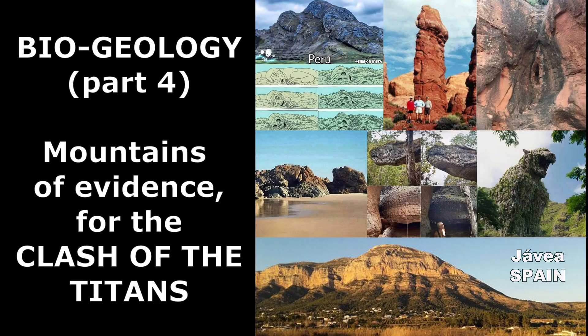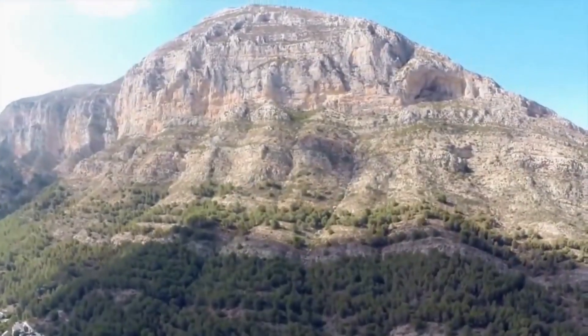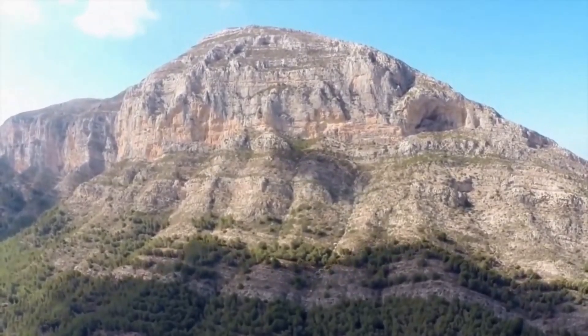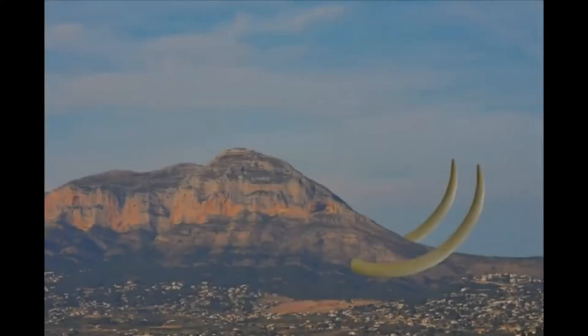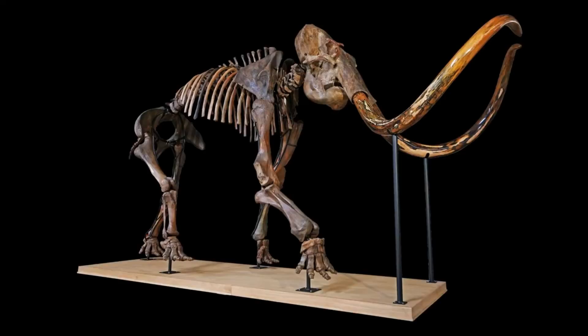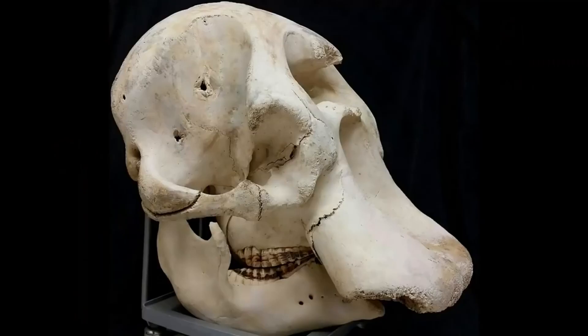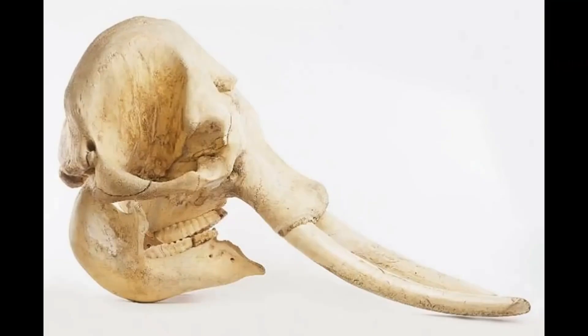We're saving the biggest and best evidence for last, but hopefully we've already convinced you to go take another look at your landscape. In the next episode, we will share our external and internal observations of the Monaco mountain in Javier, Spain, which happens to have 50 correlations with the anatomy of an elephant. Now that's a lot of coincidences.